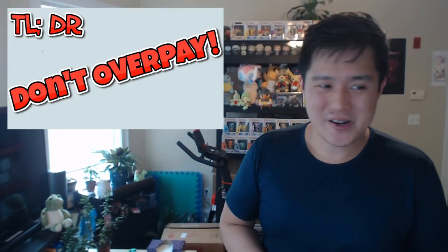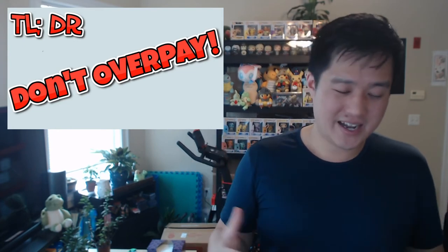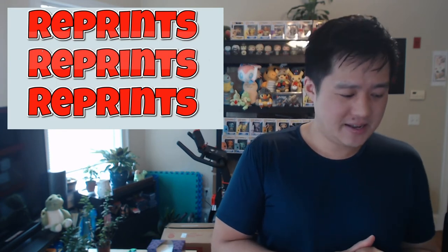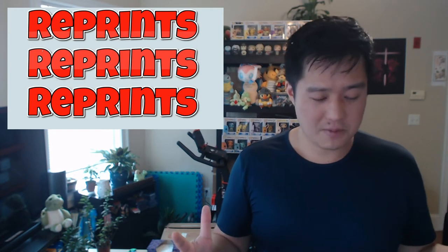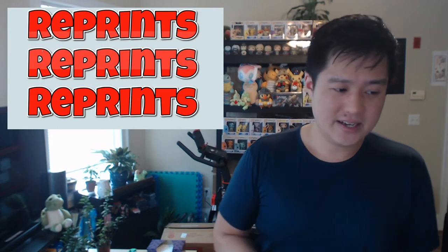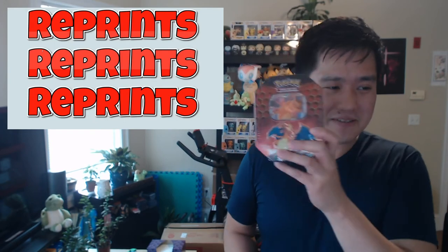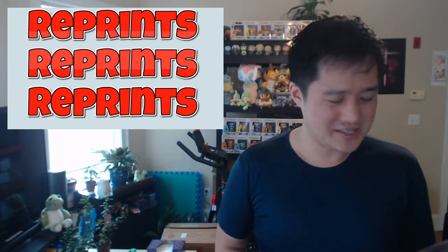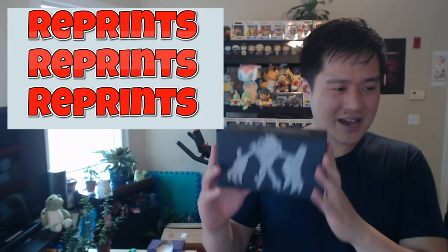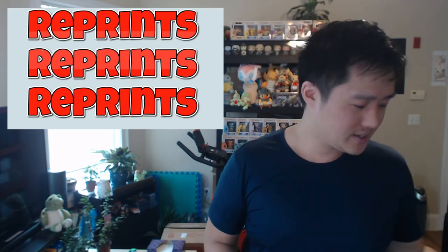Back to the main point: do not overpay. My main rationale is reprints. Pokemon has demonstrated, especially over the past six months to a year, that they will reprint as needed. On the same day as Champion's Path, we have more Hidden Fates tins coming out — reprint three, four, five, I have no idea. And we have a Burning Shadows ETB here — this thing is still being reprinted and started popping up in stores again.